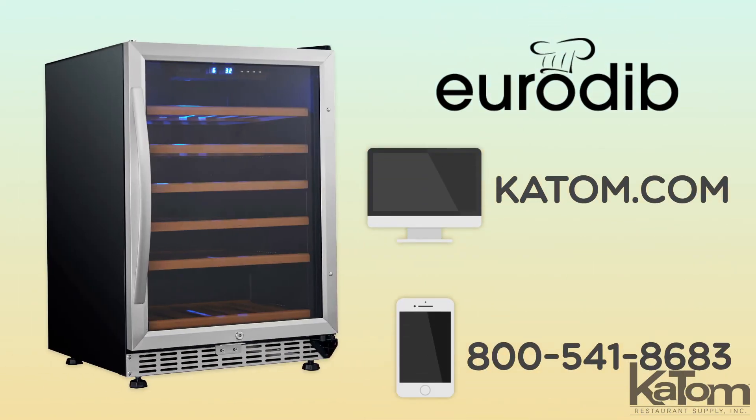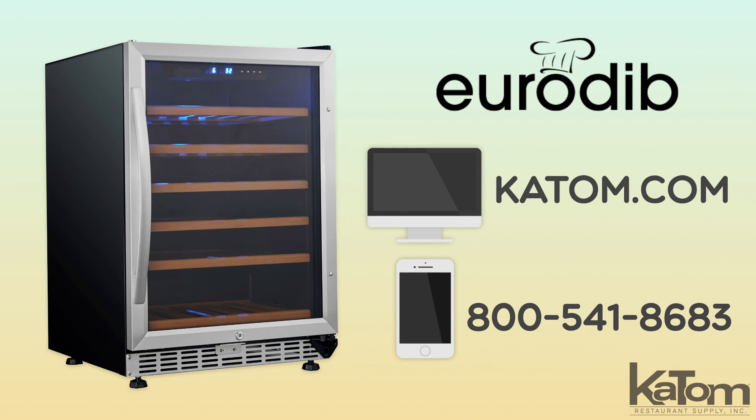Visit katom.com or call our customer care team to add this Eurodib wine cooler to your operation today.